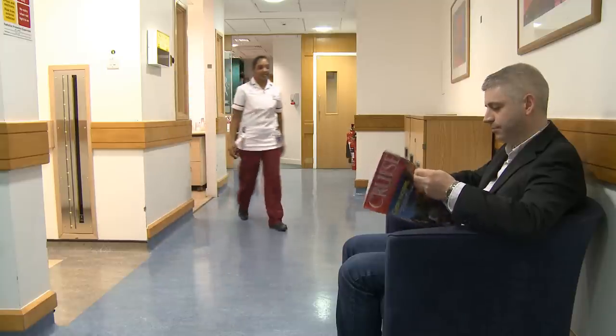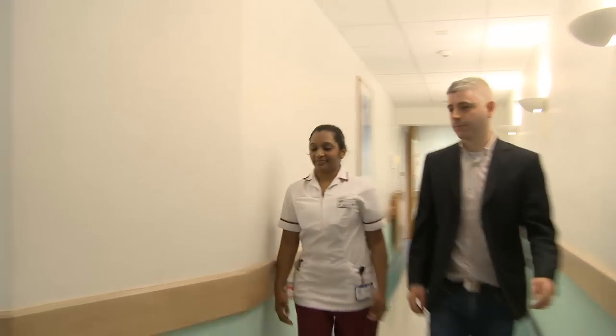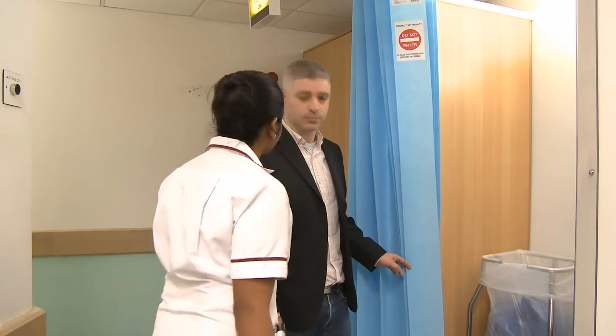When they arrive at the department, they will be greeted by our staff and be given a treatment slot. They will then be shown into the changing rooms where they will remove their clothes and put on a dressing gown.